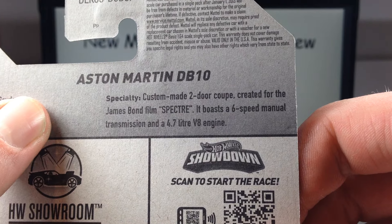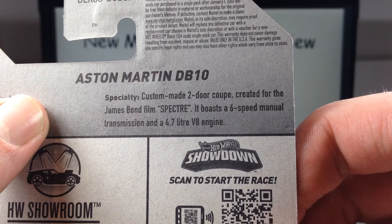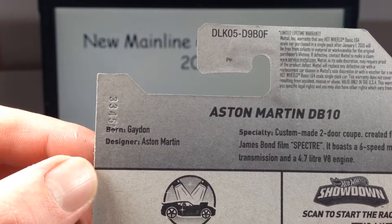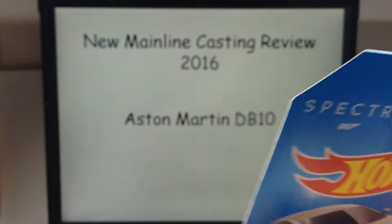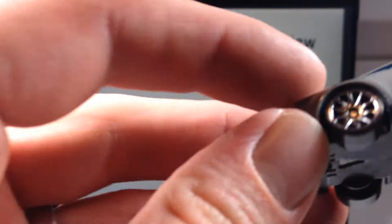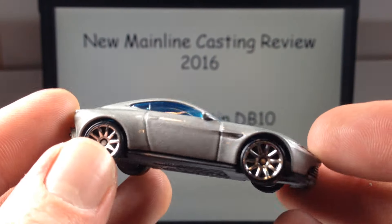It's a custom-made two-door coupe created for the James Bond film Spectre. It boasts a six-speed manual transmission and a 4.7 liter V8 engine. Let's take it out.